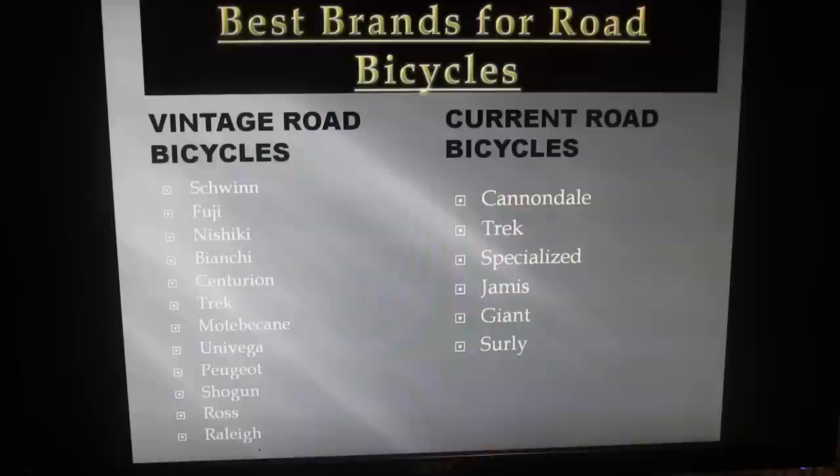My favorites out of those vintage road bikes I would say are the Peugeot bikes — I can't pronounce it — the Trek, the older Fujis, Schwinns, and Shogun. Oh, and don't forget Raleigh — those are awesome.